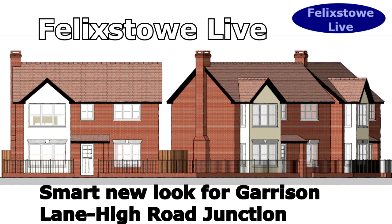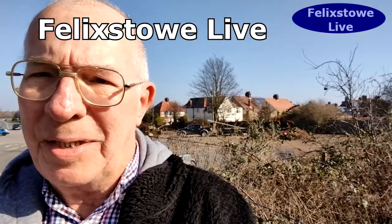Hi, welcome to Felixstowe Live. It's Wednesday morning and I'm delighted to be standing in front of this piece of land at the corner of High Road and Garrison Lane, which looks like it's finally coming into some sort of sensible use for the first time in years. It's been empty for a long time.